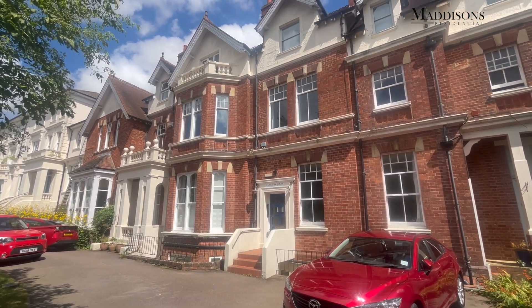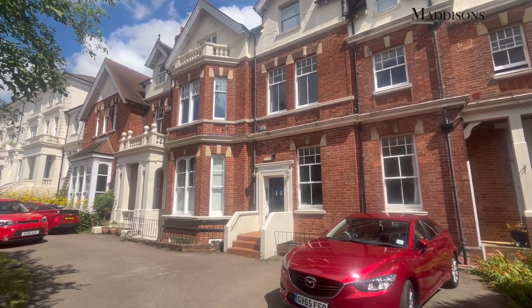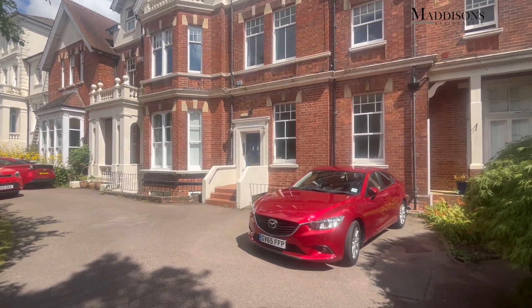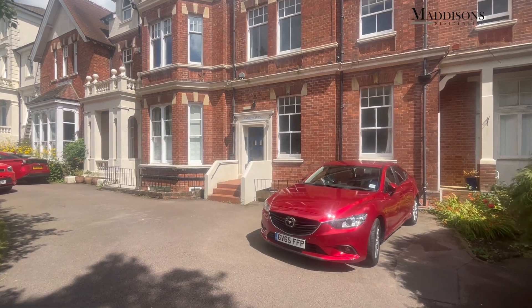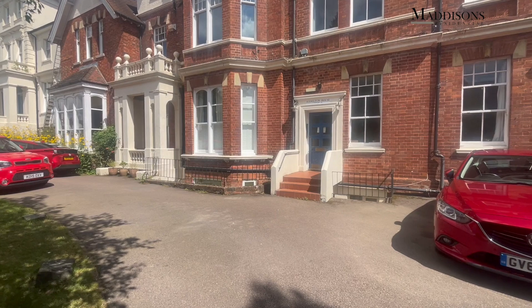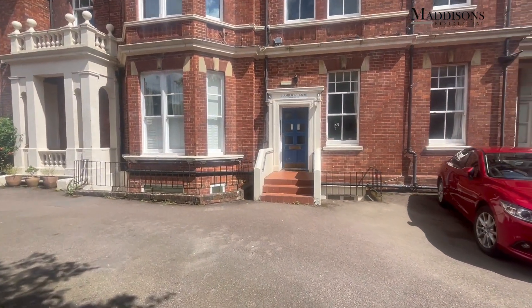It's a nice first floor flat that comes with its own private balcony to the front and the rear, which is a really nice feature. It's beautifully presented and comes with the option of allocated parking — you can hire a garage — and it's got a great garden. Let's head inside and I'll show you around.